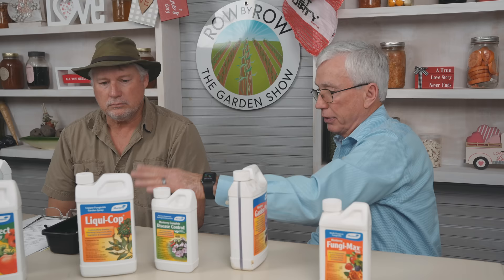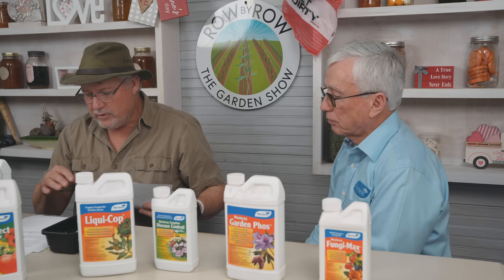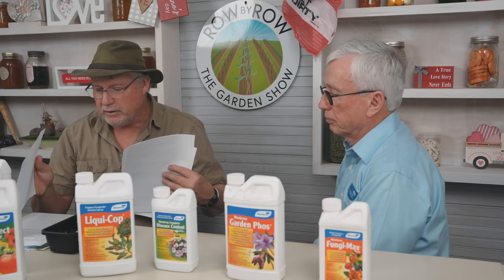For disease control, we go back to liquid copper for our spring and summer applications on fruit trees. That one has a little bit of withdrawal, but not much — you can harvest a couple of days after. The fruit tree spray — since it's neem oil plus pyrethrin — covers your mites, insects, and fungus all in one, and you can harvest the same day, so there's no withdrawal on it at all. We covered a lot — we got corn we have to talk about real quick.